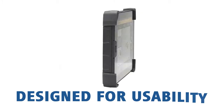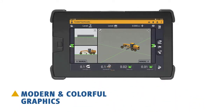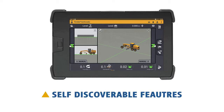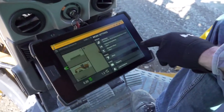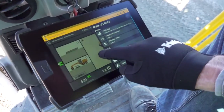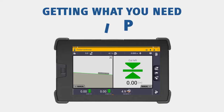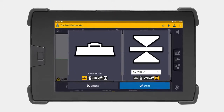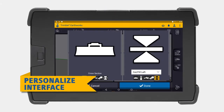is designed for usability. Modern and colorful graphics, natural interactions and gestures, and self-discovery features make it intuitive and easy to learn. With each function being accessible in minimal button presses, getting to what you need is simple. Trimble Earthworks allows each operator to personalize their interface to match their workflow.